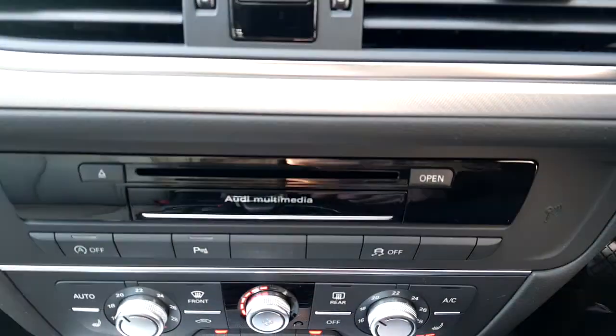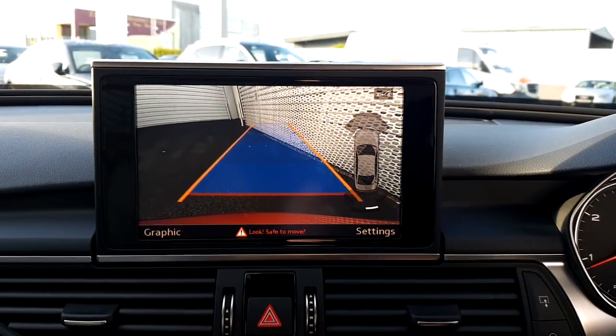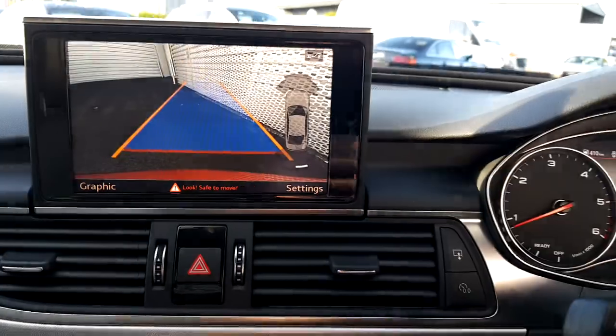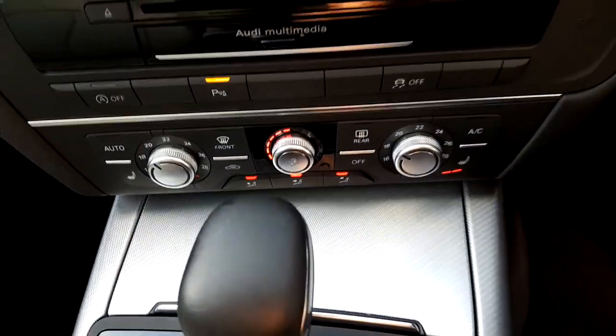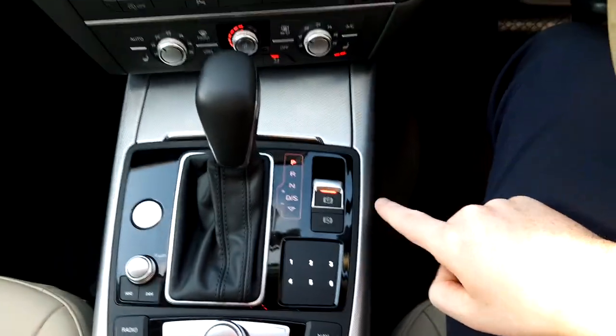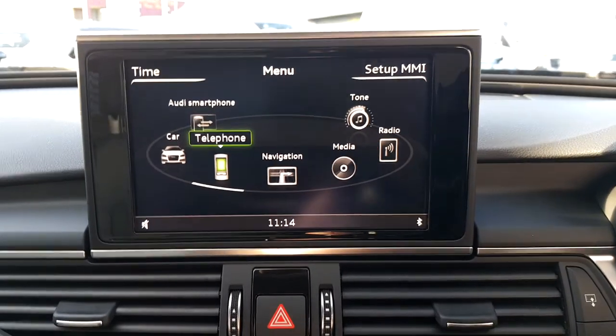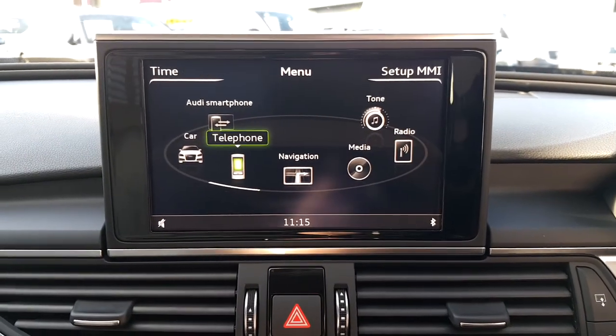We have a CD player, Audi stop-start, front and rear parking sensors with reversing camera, dual climate control, push button start, MMI touch, electronic handbrake with hill hold assist, and Bluetooth connectivity for mobile phone and music streaming.